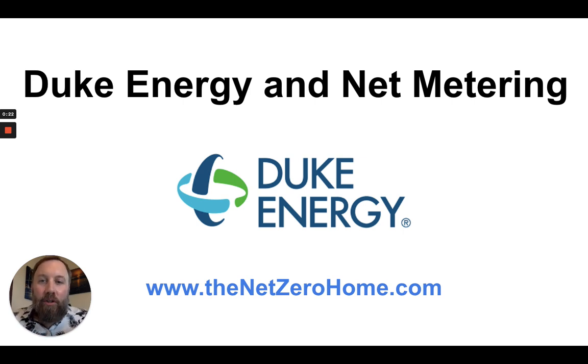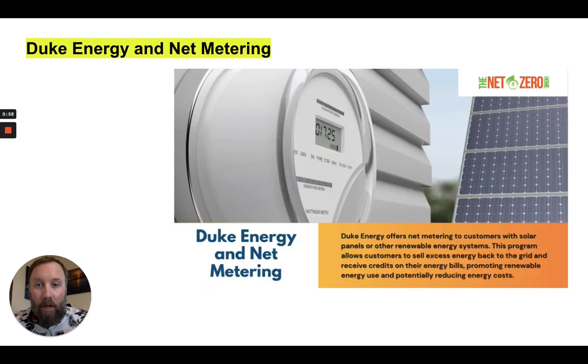Hello and welcome to this video about Duke Energy and net metering. I'm going to talk about some of the benefits of net metering through Duke Energy. My name is Adam. I'm the creator of the Net Zero Home dot com. I also wrote a book about solar called The Definitive Guide to Residential Solar in the US.